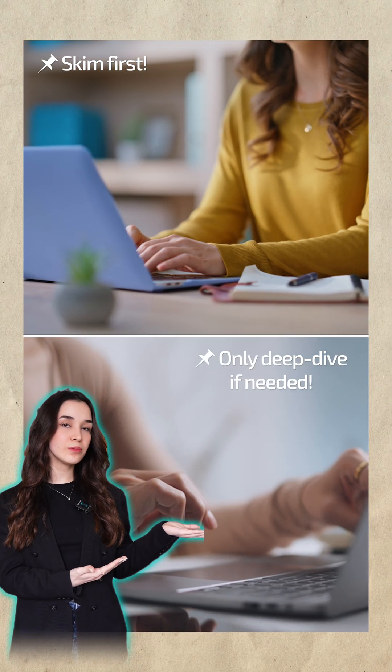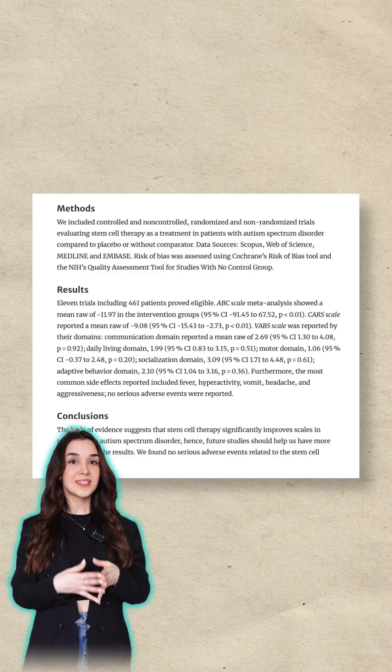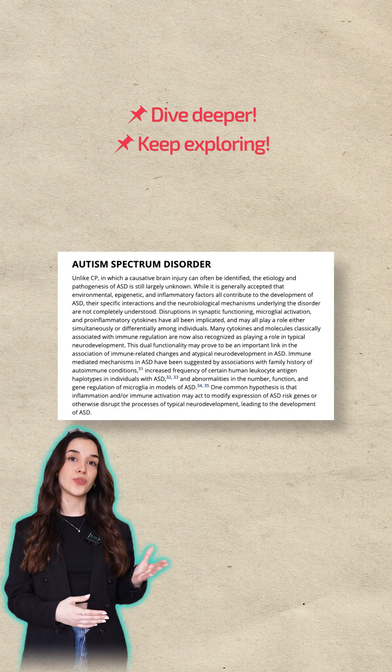If it's useful for you, you can read more. If not, move to the next paper. If you are still interested, you can check the methods and the results parts, and repeat the process for your research.